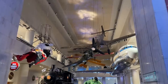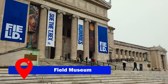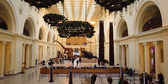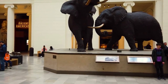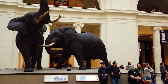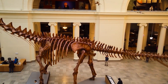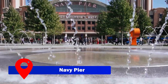For history buffs and enthusiasts of anthropology and archaeology, the Field Museum is a treasure trove of knowledge. It houses an extensive collection of over 40 million specimens, from dinosaur skeletons to animals, birds, and insects, offering a fascinating glimpse into Earth's history and cultural heritage. While not included in the Chicago City Pass, the entrance fee is well worth it for those seeking to explore the wonders of the natural world.